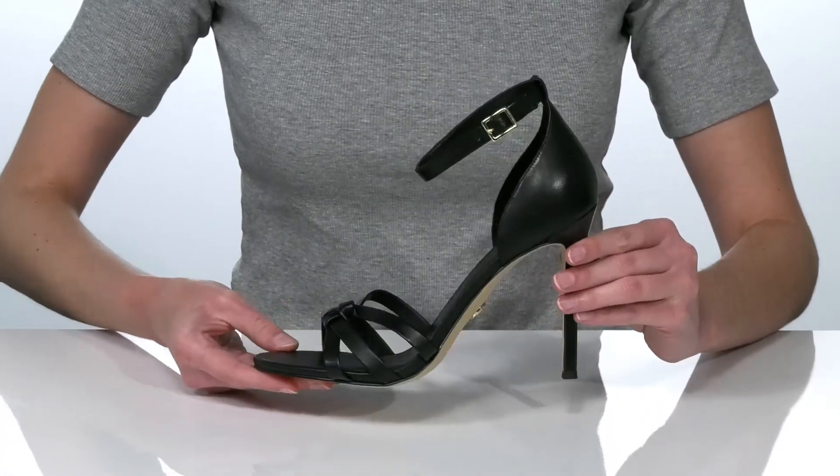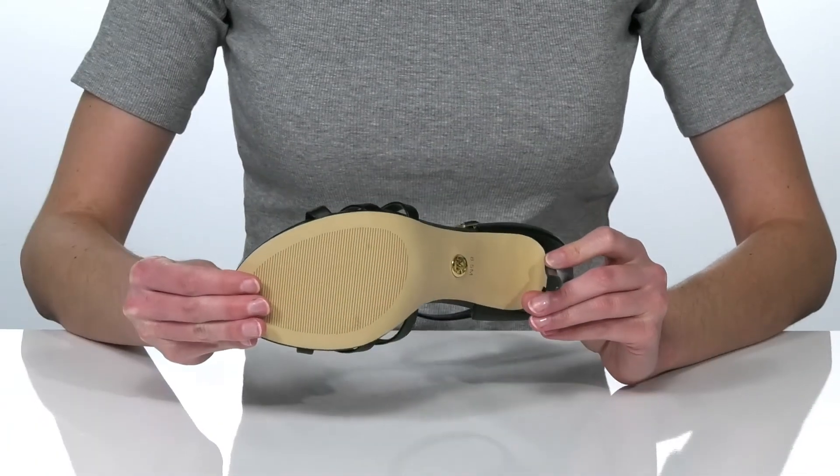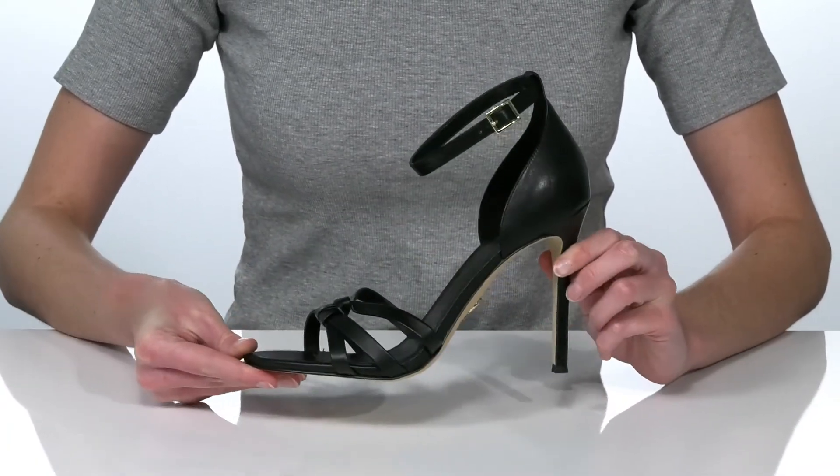I think these are going to be perfect for a dinner date paired with a little black dress. The wrapped heel is 4 inches tall at the back, and it all sits on top of a lightly textured outsole.